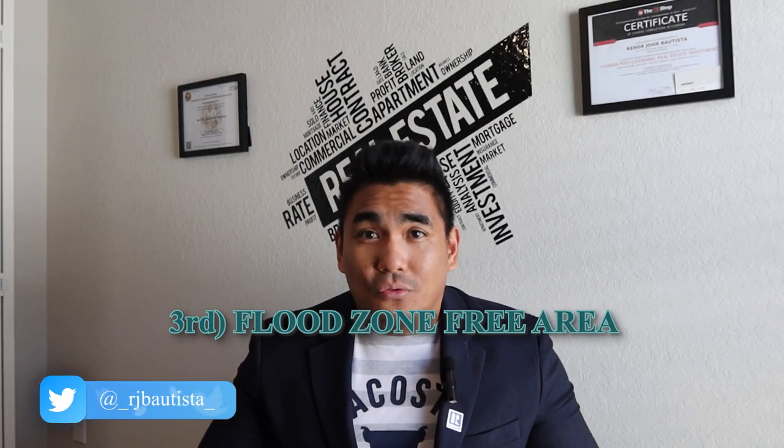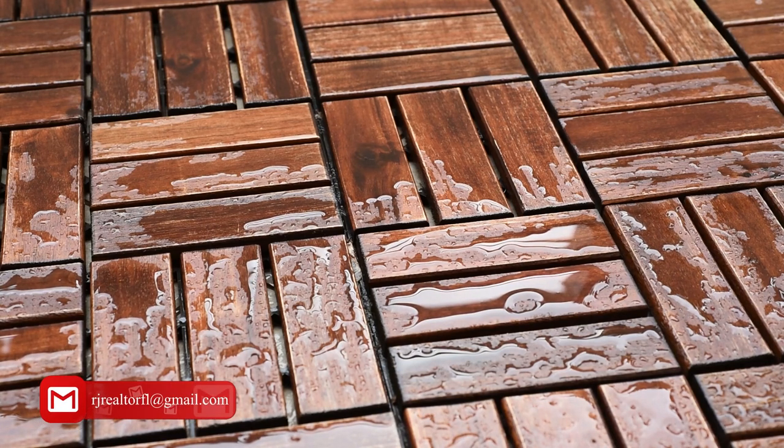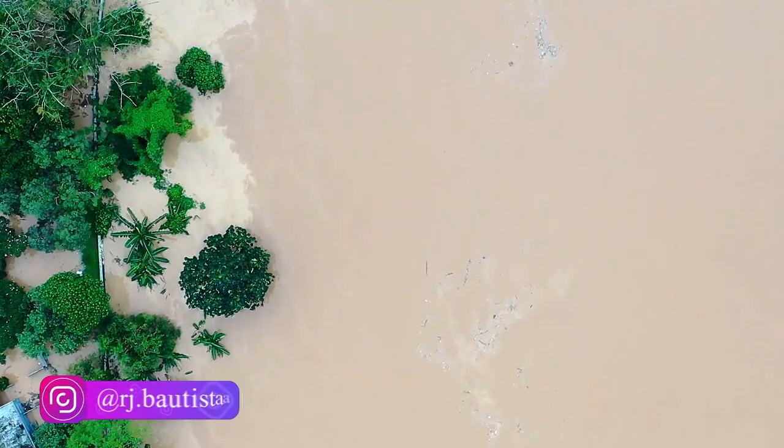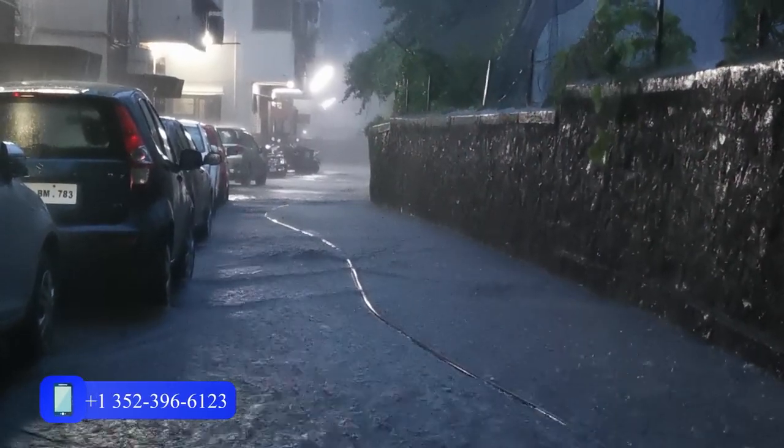My number three tip is to check whether the community is flood zone free. I always tell this to my clients — check if this new construction community is a flood zone area or not, because this is a huge thing. Imagine living in a new construction house and not knowing it's in a flood zone area. You can ask your realtor or the sales agent of the new construction community. We have two different kinds of flood zones: flood zone X, which means it is not a flood zone area, and flood zone AE, which means it is a flood zone area.